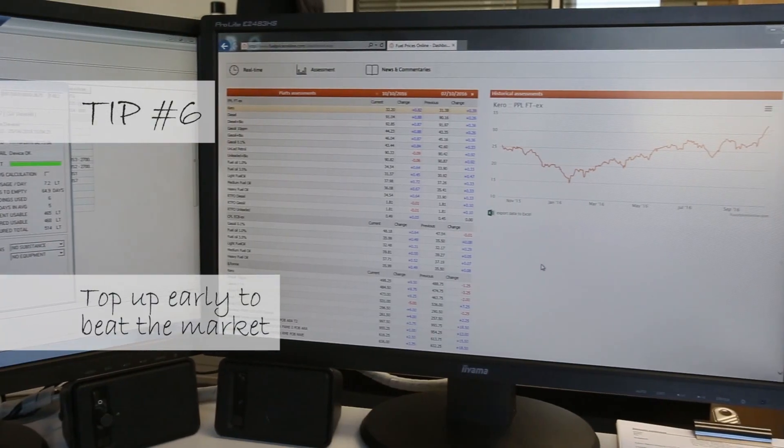My best advice is to buy oil early and top up early — usually when the high demand comes along, so too does a high price.